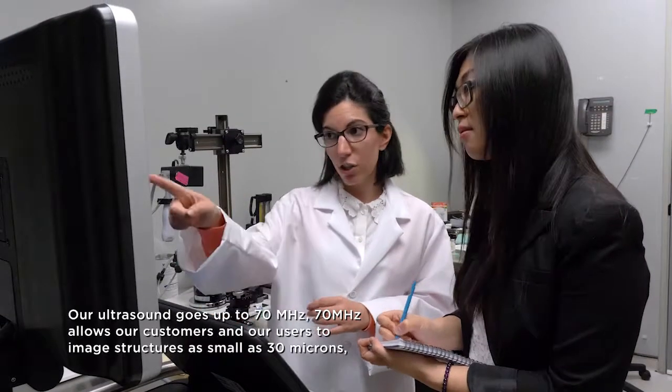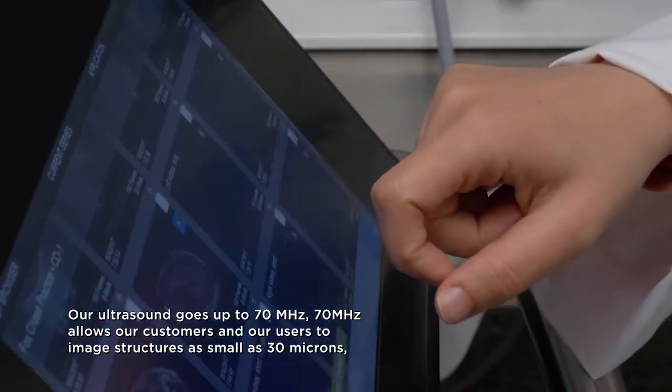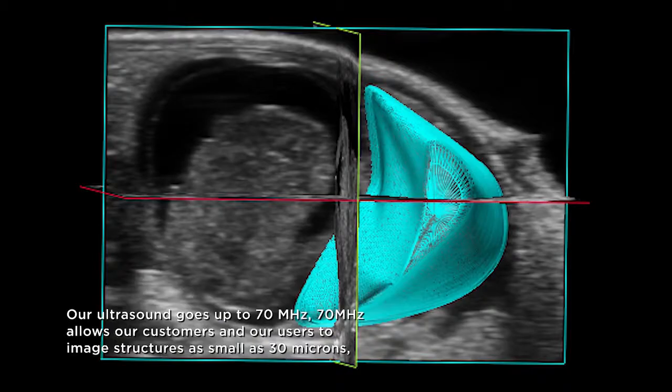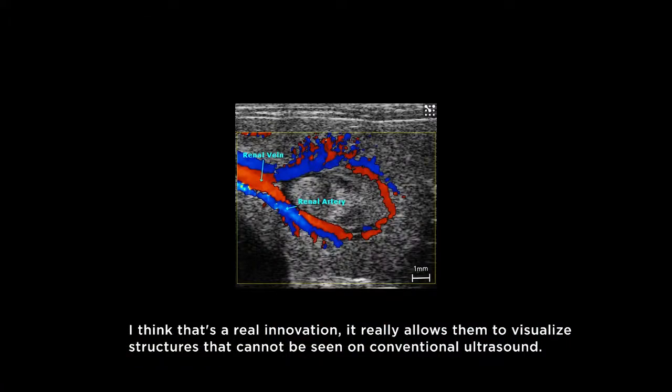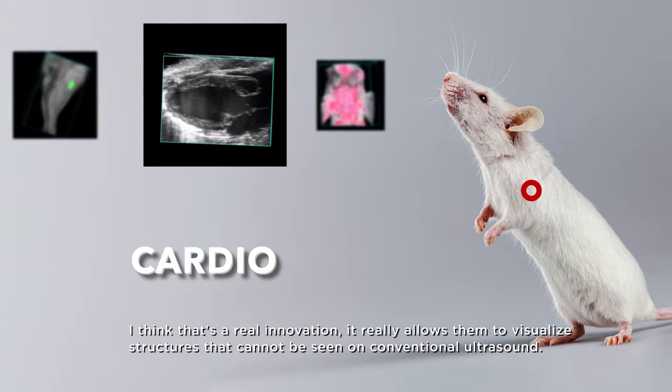VisualSonic Designs manufactures the world's highest resolution ultrasound and photoacoustic instruments. Our ultrasound goes up to 70 megahertz. 70 megahertz allows our customers and users to image structures as small as 20 microns, and that's a real innovation because it allows them to visualize structures that cannot be seen on conventional ultrasound.